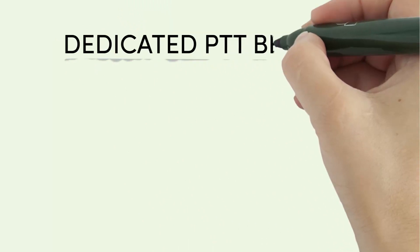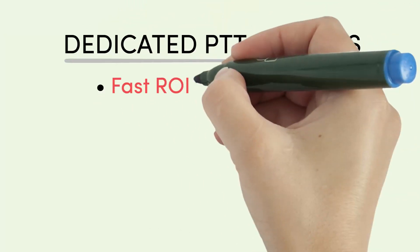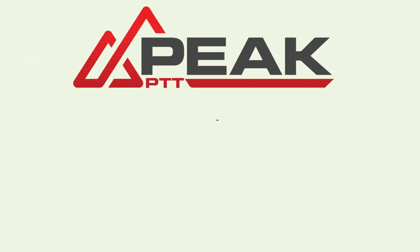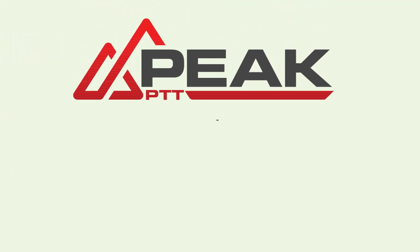The benefits of dedicated Push-to-Talk systems are a quick return on investment and more importantly it will save your business time and money. Peak PTT is a manufacturer of dedicated Push-to-Talk devices, smartphone apps and software.